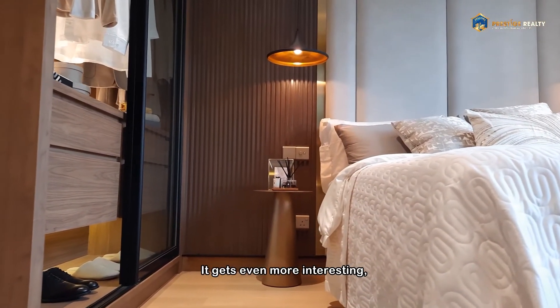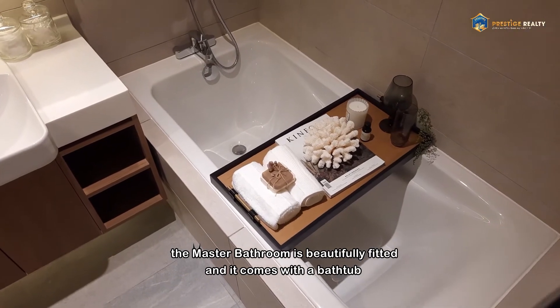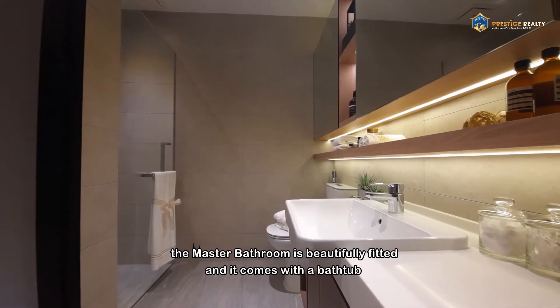It gets even more interesting. The master bathroom is beautifully fitted, and it comes with a bathtub.